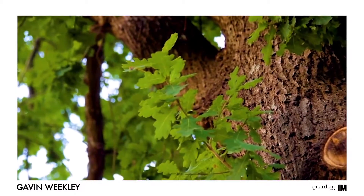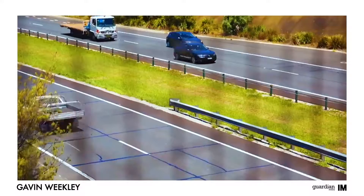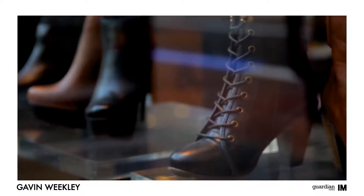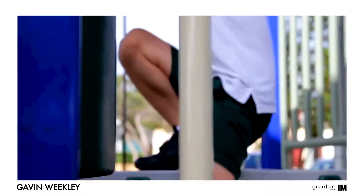Known for its leafy streets and myriad of quality schools, Kellyville is a fantastic base for families and just 35 minutes from the city by car, you have everything at your fingertips. Shopping options are abound. For sports lovers, there's the Bernie Mullane Sporting Complex, as well as plenty of parks for the little ones. As you can see, it's a great property in an ideal location.